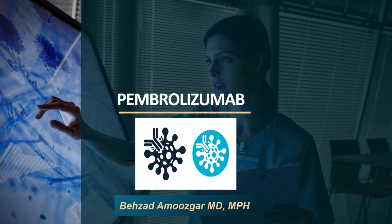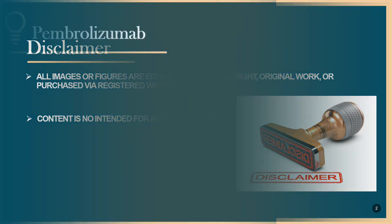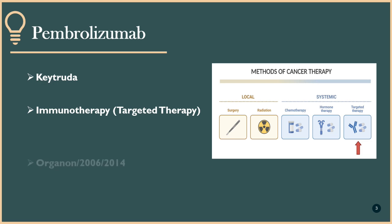Hello everyone, I came back with another lecture. In this lecture I will talk about pembrolizumab, or Keytruda. Pembrolizumab, under the brand name Keytruda, is an anti-cancer immunotherapy medication. It was first discovered in 2006 by scientists at Organon Pharmaceutical Company located in New Jersey. It was approved for cancer treatment in the United States in 2014.